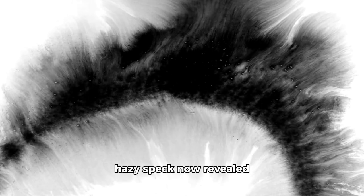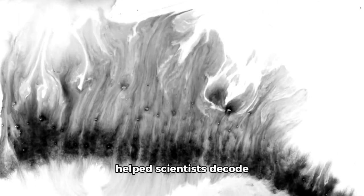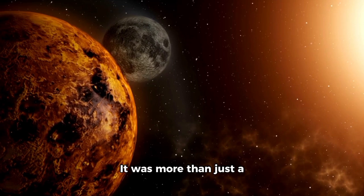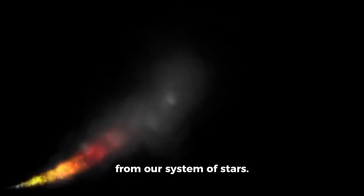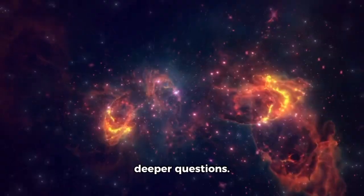What once appeared as a hazy speck now revealed textured, directional plumes, contours, and fine-scale structures that helped scientists decode both the surface thermal dynamics and the object's composition. It was more than just a better view — this was a paradigm shift. Webb had transformed a brief interstellar comet into a structural and chemical profile, permanently archived at the highest clarity ever achieved for an object not from our solar system. That clarity began raising new, deeper questions.